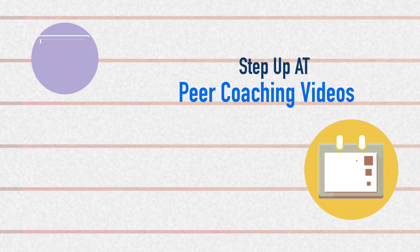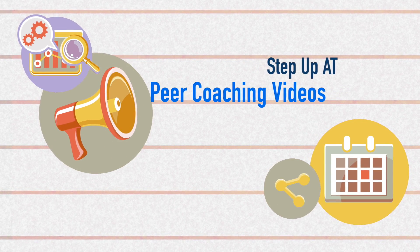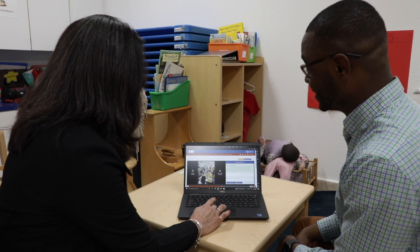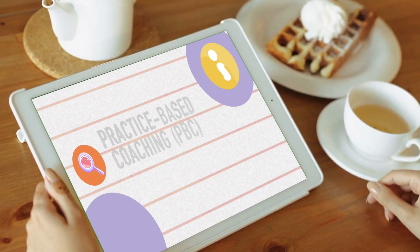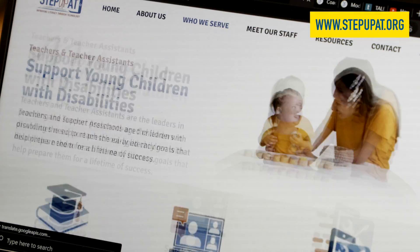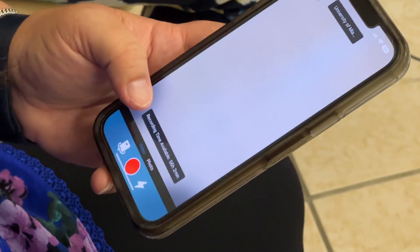Hello and welcome to Step Up AT's Improving Literacy Through Technology Peer Coaching videos. In this video we will talk about using the Torch Talent platform for coaching. Before watching this video, be sure to check out our introductory videos on practice-based coaching, or PBC, and the four sessions in a cycle by visiting our Step Up AT website at www.stepupat.org. This will help you understand where Torch can be used as you are coaching.